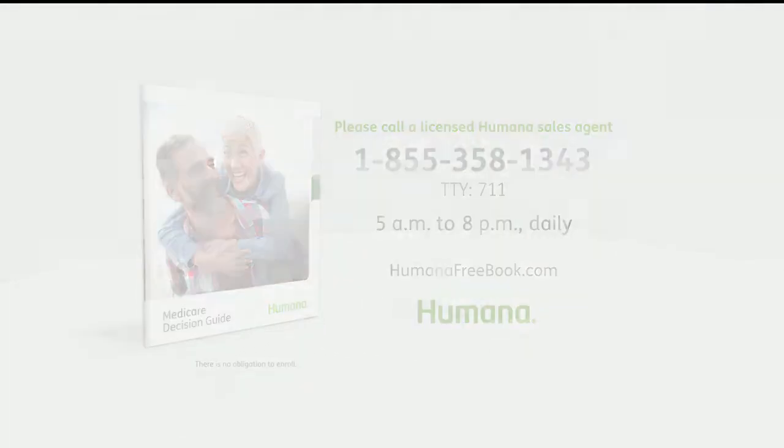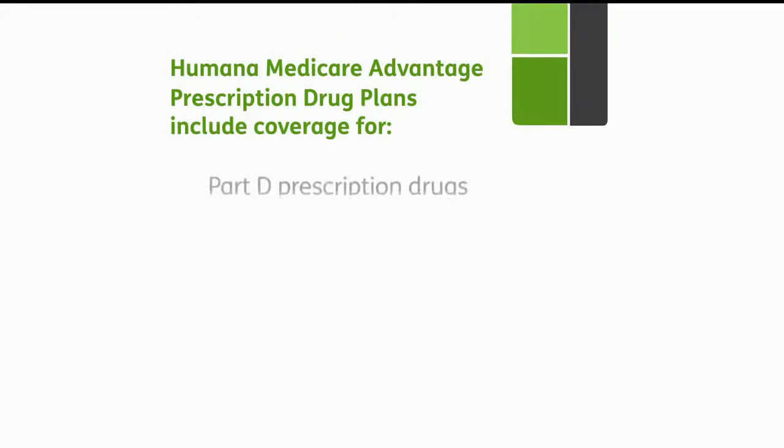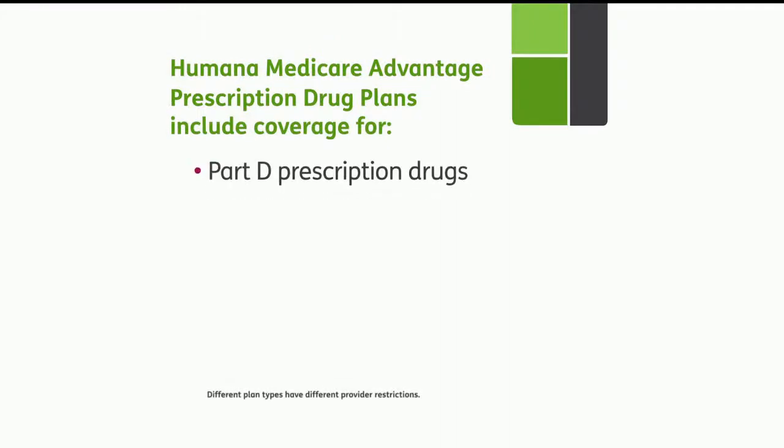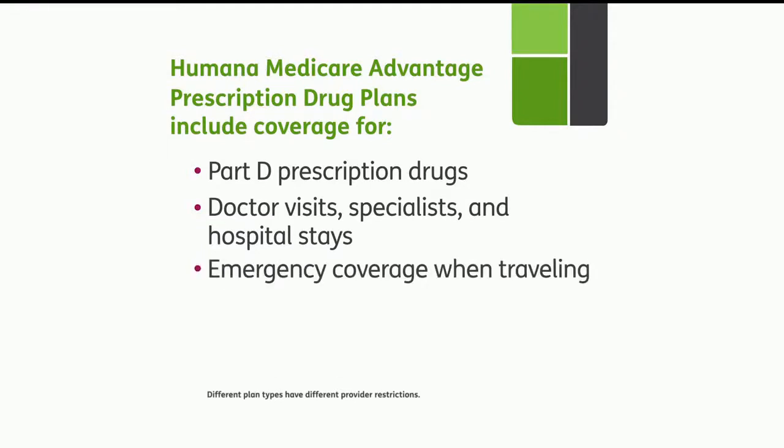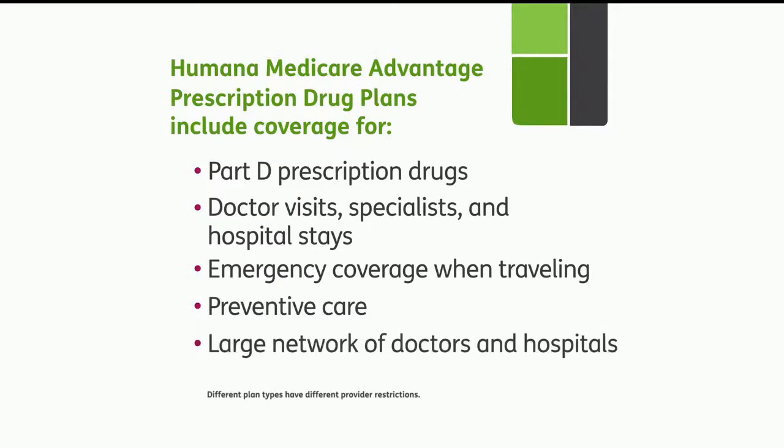With most Humana plans, you get prescription drug coverage. You are covered when you go to the doctor, a specialist, or the hospital. You get coverage for emergencies when you're traveling out of town, and you're covered for many preventive services like mammograms, pap tests, and prostate exams. Humana has a large network of doctors and hospitals, so call a licensed Humana sales agent or go online to find out if your doctor is part of the Humana network.